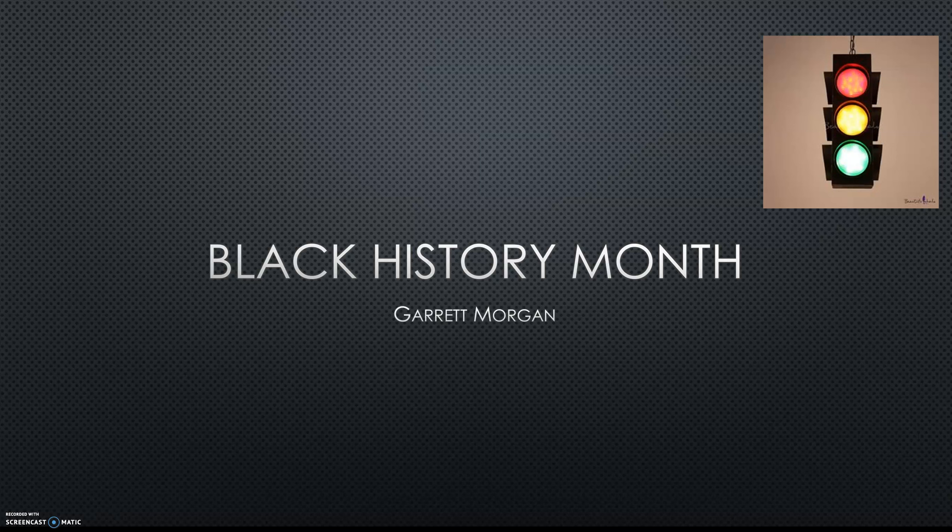Hi, this is Ms. Campos and we're learning this month about Black history. We're taking a special look at Garrett Morgan. Garrett Morgan was an inventor. He invented the traffic lights.